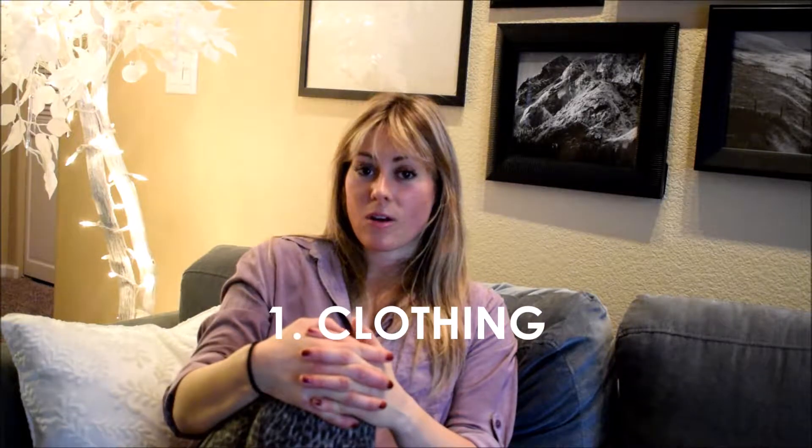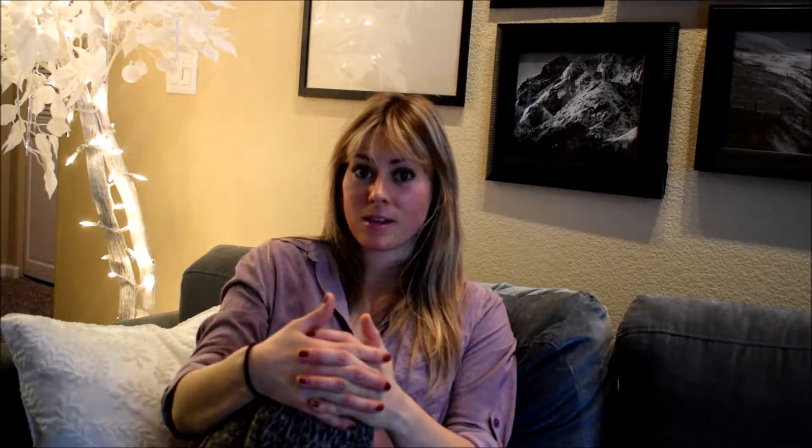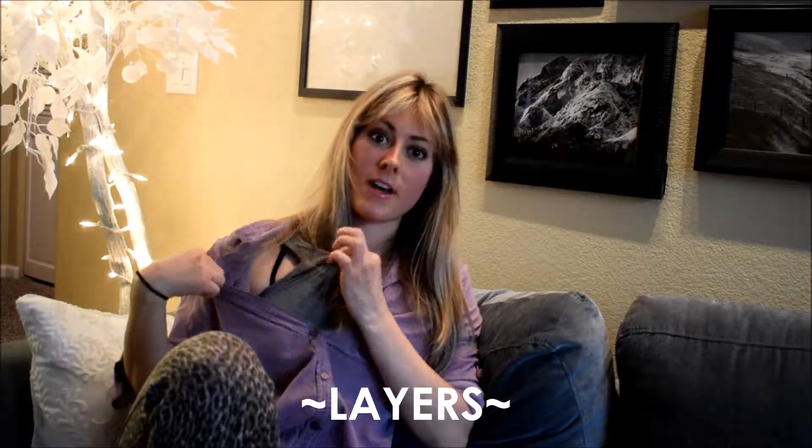Starting with clothing. You want to be comfortable when you fly, but that does not mean you have to wear pajama pants. You can find stylish, comfortable, cute clothing without looking like you just rolled out of bed. This is the exact outfit I wore on my 27-hour flight. First, I have layering — I can take this off; I have a tank top underneath. Usually you're kind of hot when you get on the plane, and as soon as the flight starts going, they blast that air and it gets really cold.